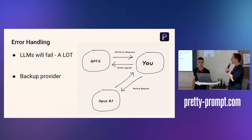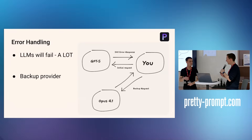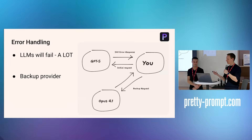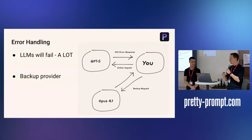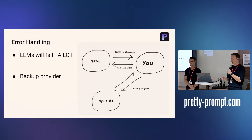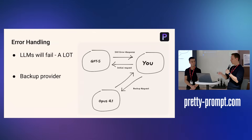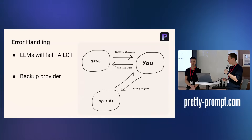Error handling is a big one. When big companies do a release — Gemini Nano, for example — Google had a spike in 500 errors. These providers will tend to fail a lot, especially if you don't have big SLAs with uptime guarantees and you're a small startup. You're always going to need a backup provider — going to OpenAI and then falling back to Claude tends to be the best approach.